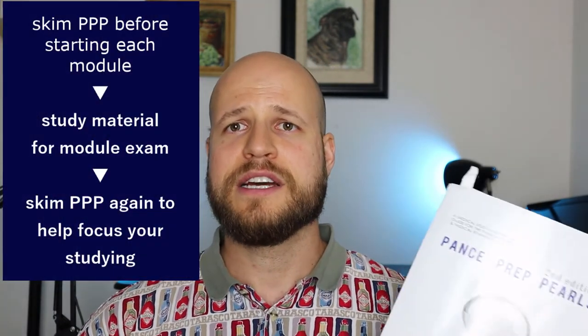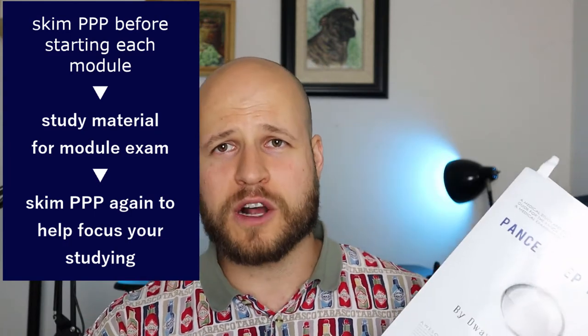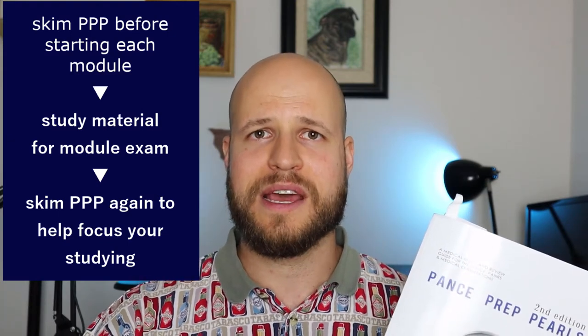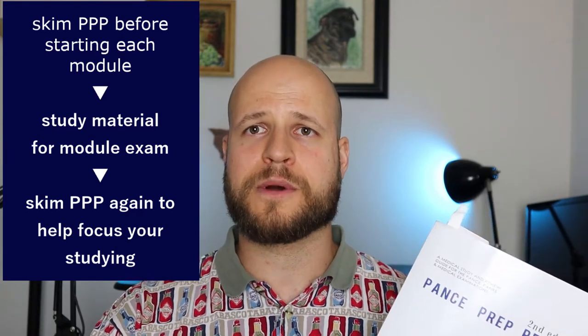At the very least, let's say your cardiology module starts on Monday. On Friday, Saturday, or Sunday, just take a look at the cardiology section in PANCE Prep Pearls and skim it — spend maybe 30 to 60 minutes. Don't take notes or try to memorize everything, just skim it and get the idea. Then go through your module. As they're teaching you the material, you'll just remember little bits from PANCE Prep Pearls — 'Oh yeah, that's how that works, I remember reading that.' Learning is all about repetition, and starting by skimming the major concepts before the module begins will help you so much.